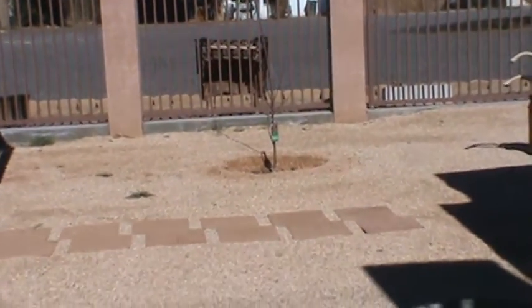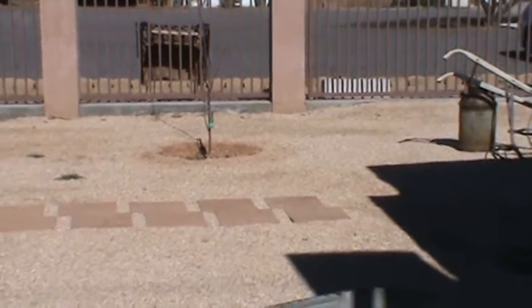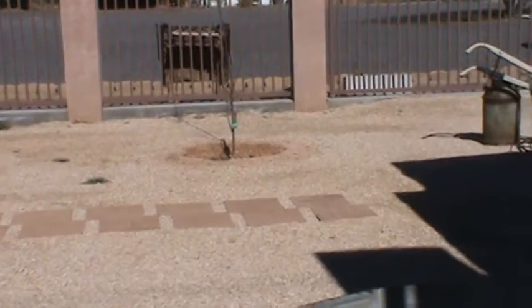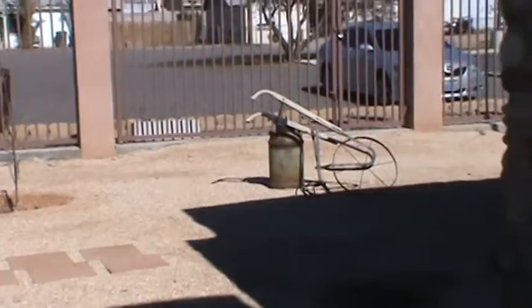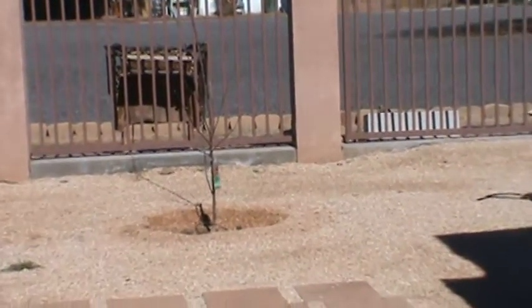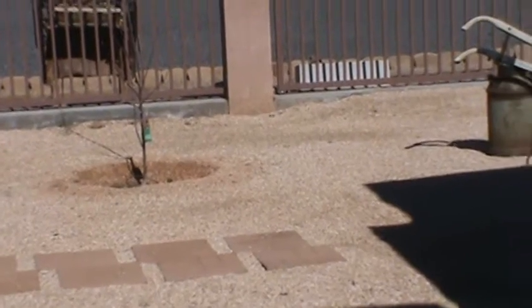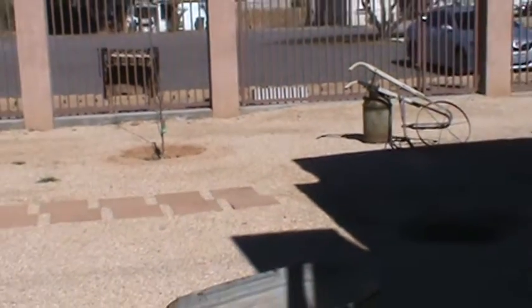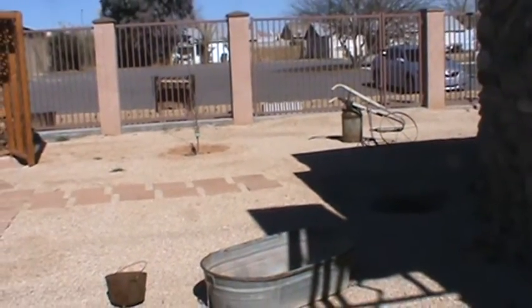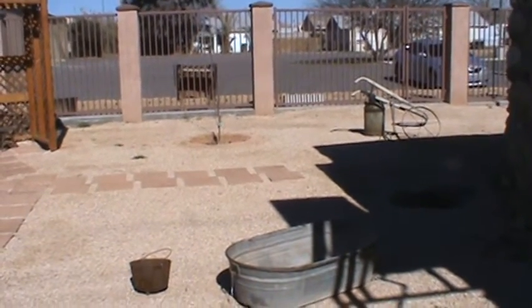We've got some wonderful contributors who are giving us some grapes that we'll plant for the grape arbor. We do have an apple tree. And I would love some, even some cactus. We want this to be a native area — a place that looks like and has plants and flowers of things that would have been here.